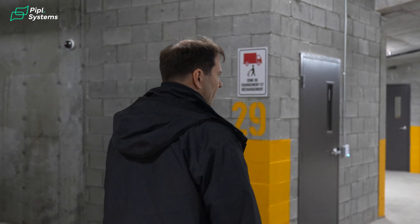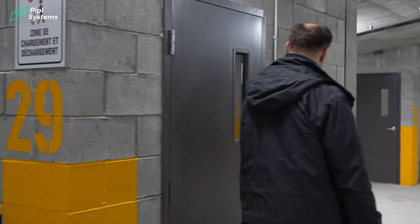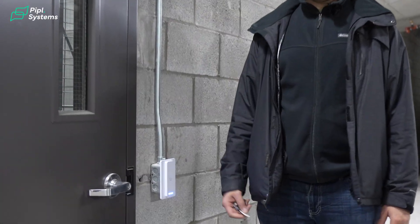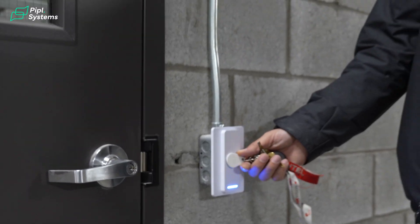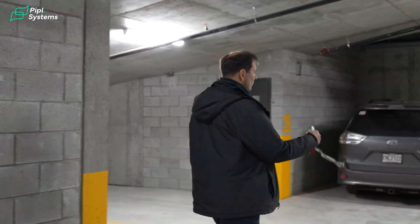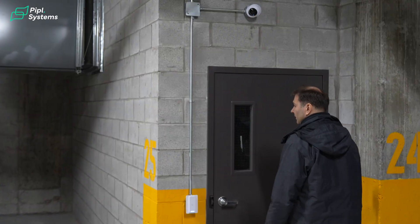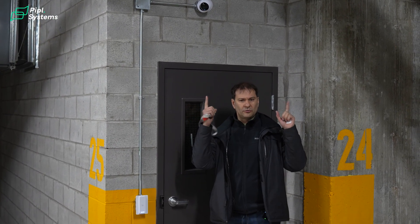This building has multiple lockers for tenants. All lockers also have access control with Ubiquiti Access Ultra — each tenant has access only to their own locker. We also have cameras everywhere in the basement with face recognition and license plate recognition to cover all driveways.